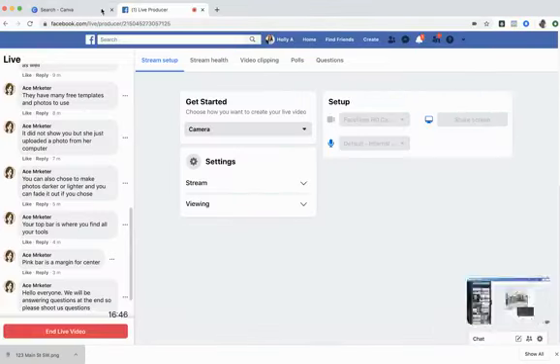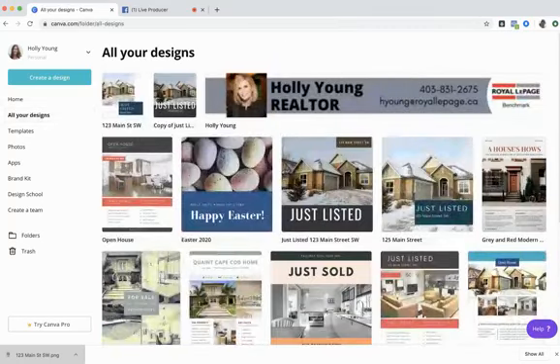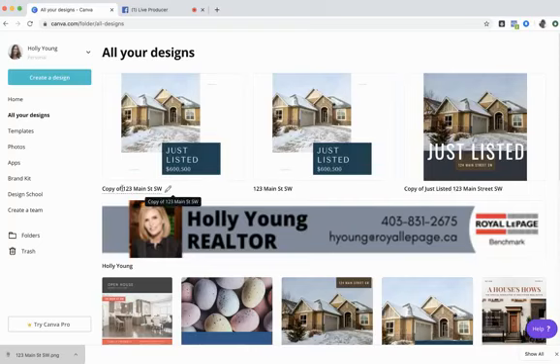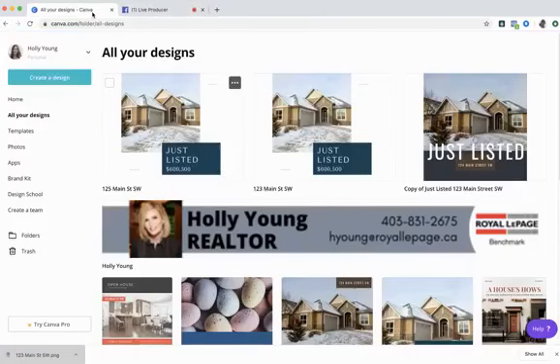I'm done with the Instagram post, so I'll close this tab and go back to the main Canva page. After refreshing, along the left bar I click All Your Designs, and it shows all my recent designs including the Just Listed I just finished. If you want to reuse a template, just hover over it, click the three dots in the top corner, select Make a Copy, and it instantly creates a new copy. You can rename it — like '125 Main Street Southwest' — and click into it to edit.